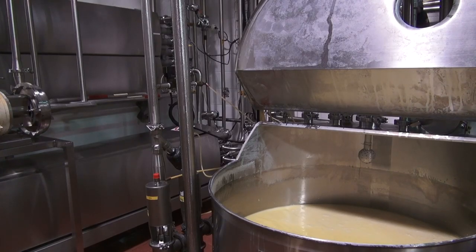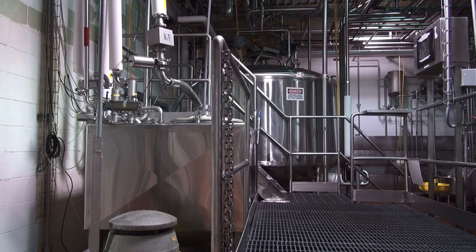I'm Tracy from Galey Foods in Teeswater. Well, I bring up the whey, or the C3 as we call it, from the crystallizer in the dryer, bring it up to my room, pasteurize it, and send it out to the truck.